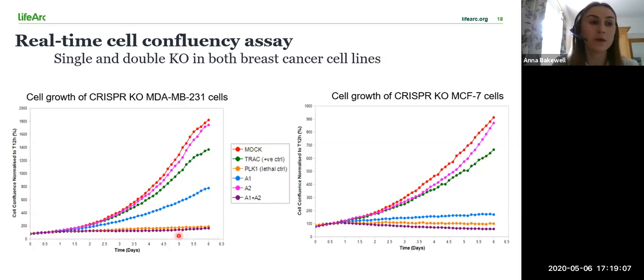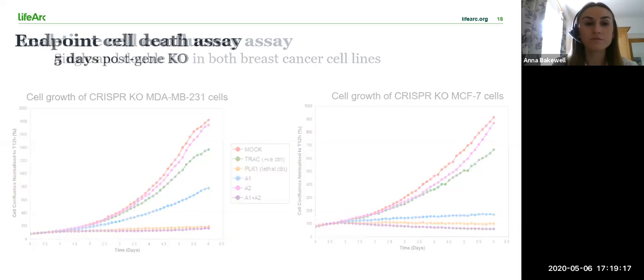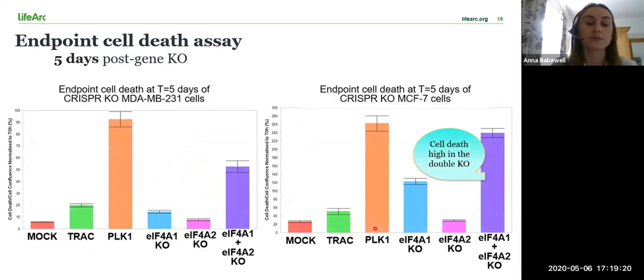Interestingly, when both A1 and A2 are knocked out, as represented by the purple lines, the effect on cell growth is similar to that of the lethal control PLK1. These graphs show cell death five days post-gene editing. We see a similar pattern to the cell confluency data, with cell death high in the double knockout shown in purple. We also see that cell death in the A1 knockout shown in blue is higher than that of the A2 knockout shown in pink. Cell death is most marked in the MCF7 cells when A1 is knocked out compared to the 231 cells.